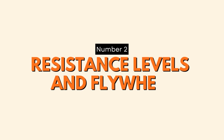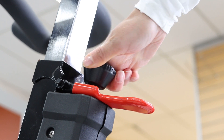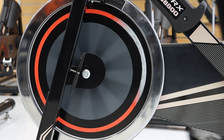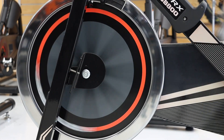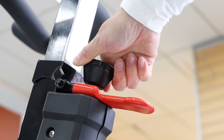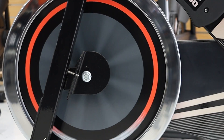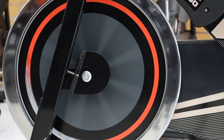Number two: resistance levels and flywheel. The resistance levels determine how challenging your workouts can be, and having a wide range of resistance options allows you to customize your rides. A heavier flywheel ensures smoother pedaling and a more realistic road-like feel. Opt for a spin bike with multiple resistance levels and a substantial flywheel where the budget allows for an optimal riding experience.